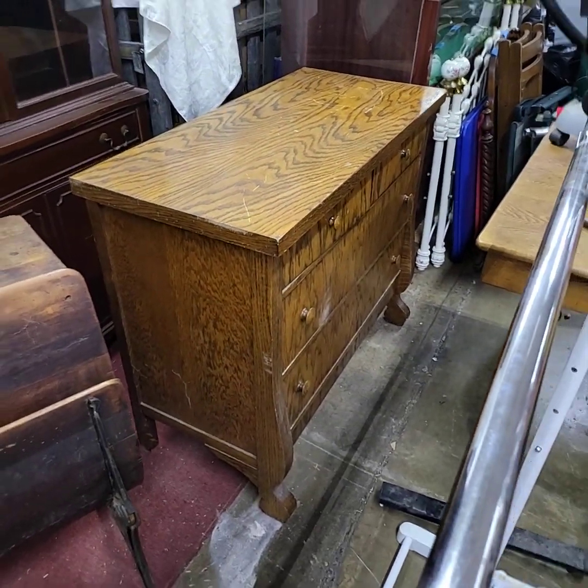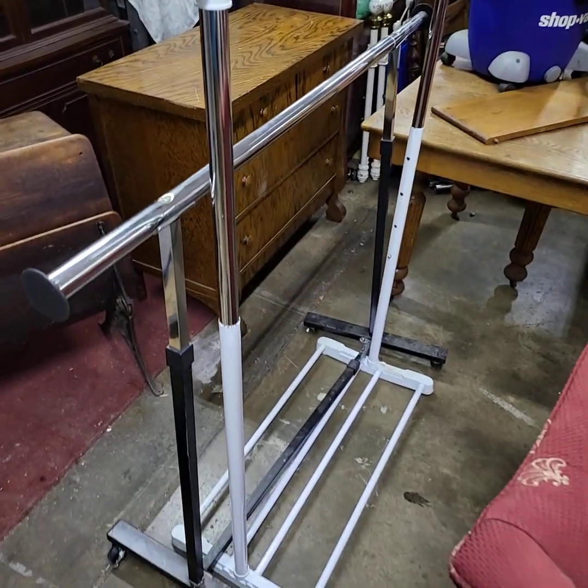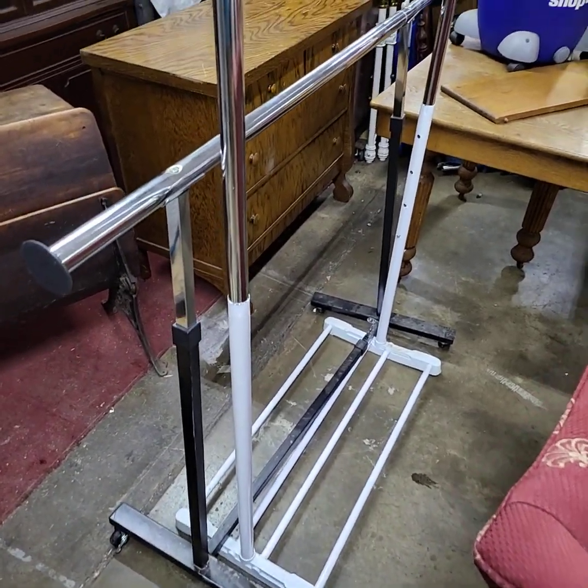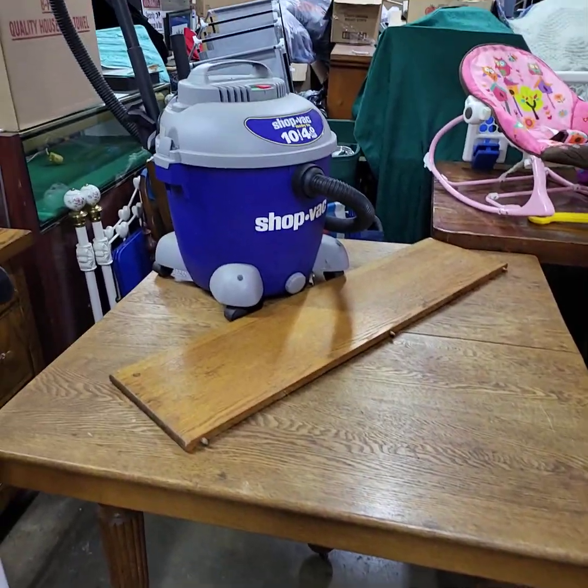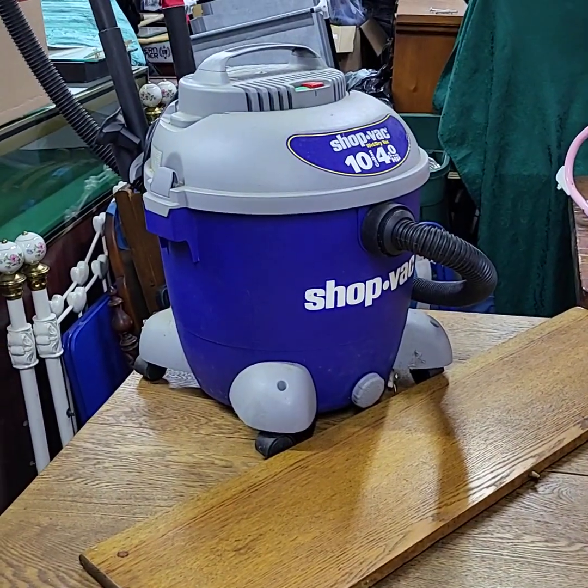Oak dresser. I've got a stack of these racks here, two of them. Oak table, five legs, one leaf — nice. Shop back there, like new condition.